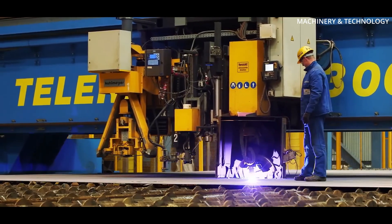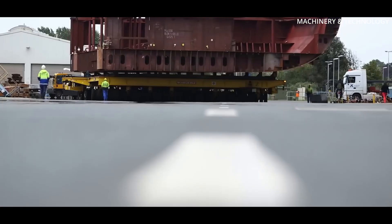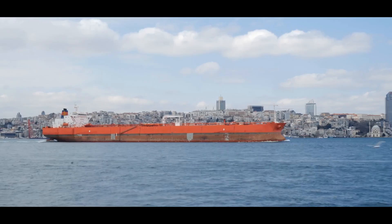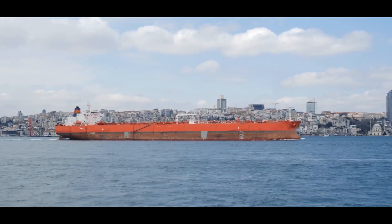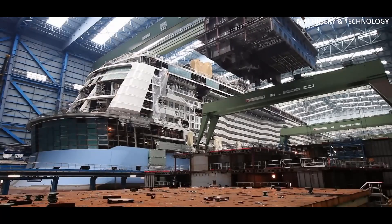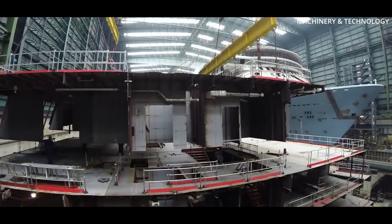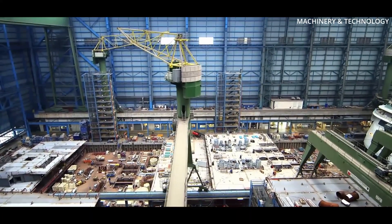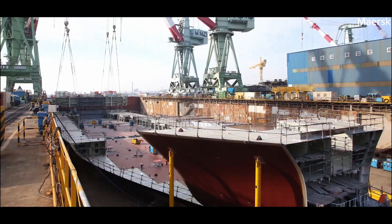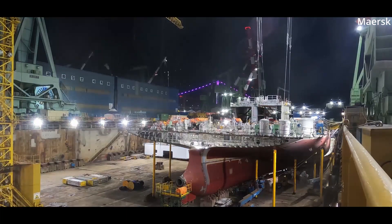Cut steel plates are sometimes bent or welded into specific shapes using hydraulic presses and heat treatment methods. This process, called plate-forming, ensures the steel fits the complex curvature of the hull. Gigantic ships are not built as a single structure; instead, they are constructed in modular sections called blocks — large, pre-assembled pieces of the ship built individually in workshops or fabrication bays. This method is known as modular construction. Each block may contain multiple floors, machinery spaces, or sections of the hull, and it's not unusual for a large ship to be composed of 100 or more massive blocks, some weighing hundreds of tons.